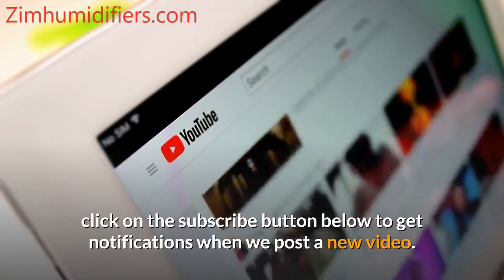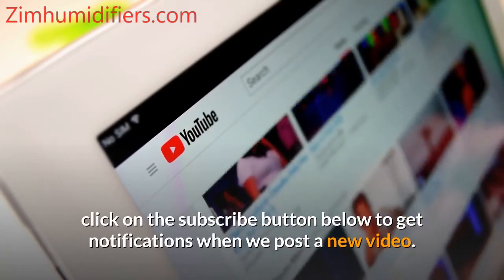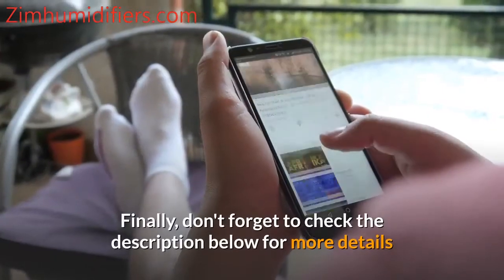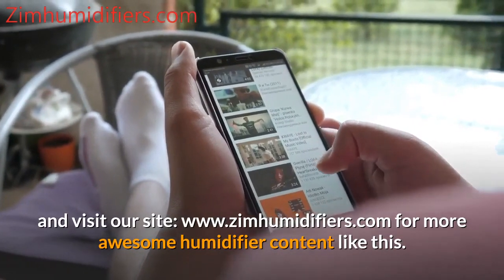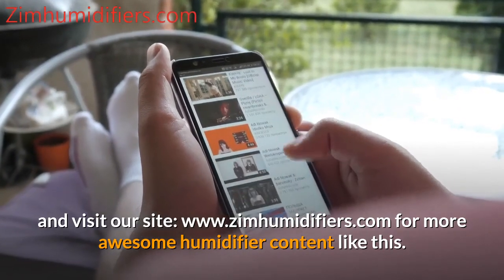If you have enjoyed this video, click on the subscribe button below to get notifications when we post a new video. Also drop a comment below so we can know your thoughts. Don't forget to check the description below for more details and visit our site, www.zimhumidifiers.com, for more humidifier content.